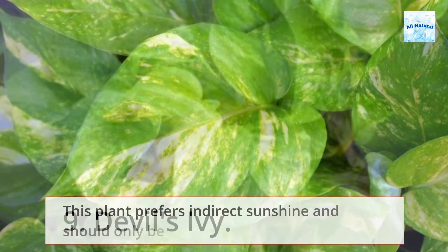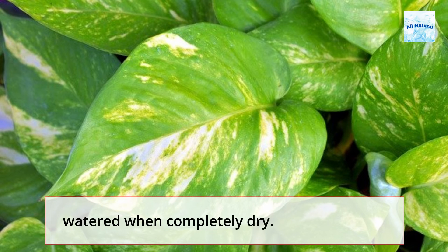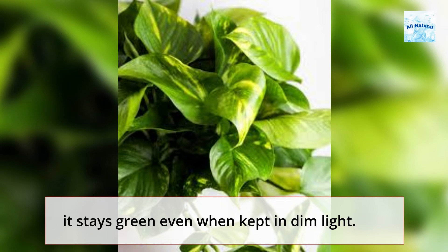9. Devil's Ivy. This plant prefers indirect sunshine and should only be watered when completely dry. It gets its name from the fact that it's virtually impossible to kill and that it stays green even when kept in dim light.